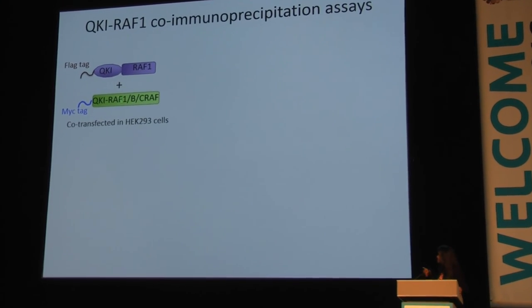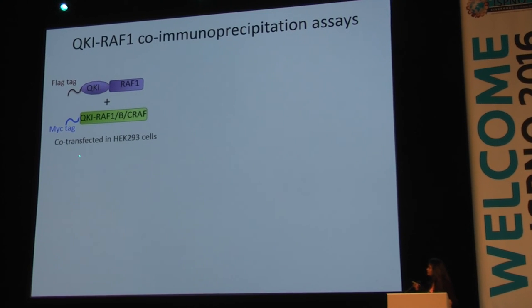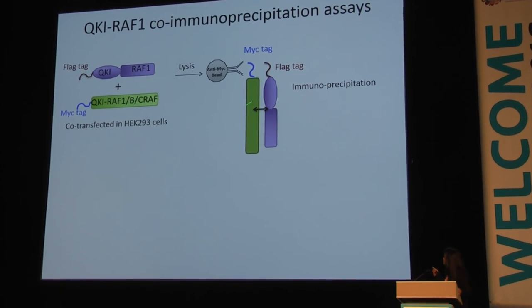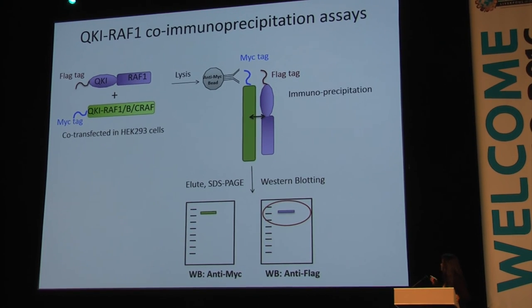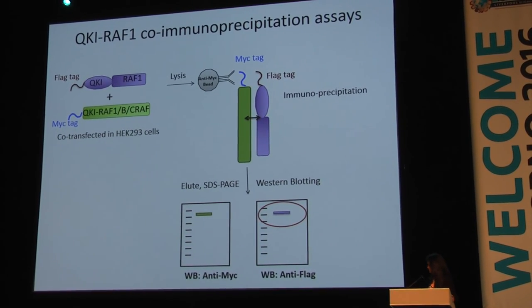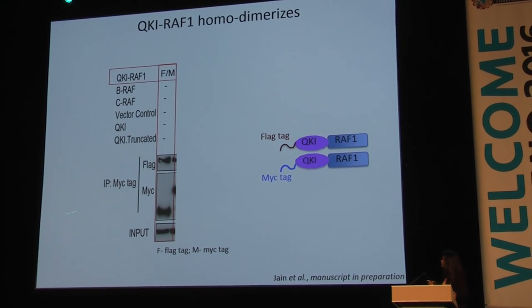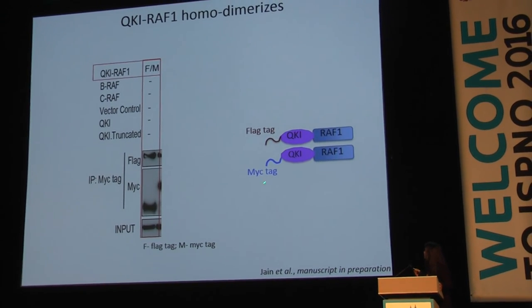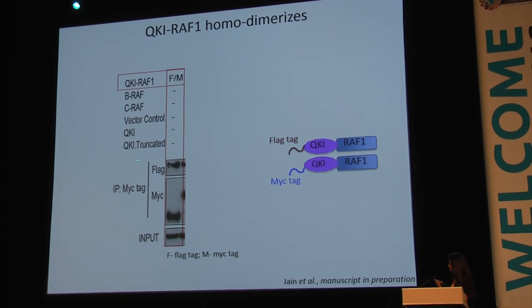We overexpressed flag-tagged QKI-RAF1 and different versions of MYC-tagged proteins into 293 cells. Upon lysis, we performed a pulldown on the MYC-tagged protein to assess whether the flag-tagged protein co-immunoprecipitates, which would indicate interaction. First, we show data demonstrating that QKI-RAF1 interacts with itself: when we pull down MYC-tagged QKI-RAF1, the flag-tagged QKI-RAF1 comes along, suggesting homodimerization.